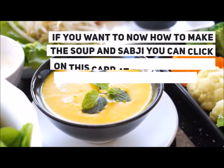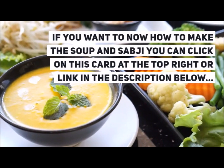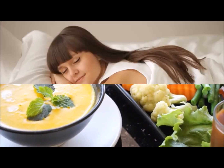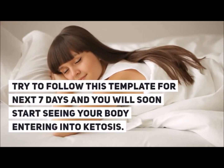For your dinner you can have a vegetable soup, spinach sabji, and 2–3 quinoa or soya flour rotis. If you want to know how to make the soup and sabji, you can click on the card at the top right or the link in the description below. This concludes your Day 1 — try to follow this template for the next 7 days and you will soon start seeing your body entering into ketosis.